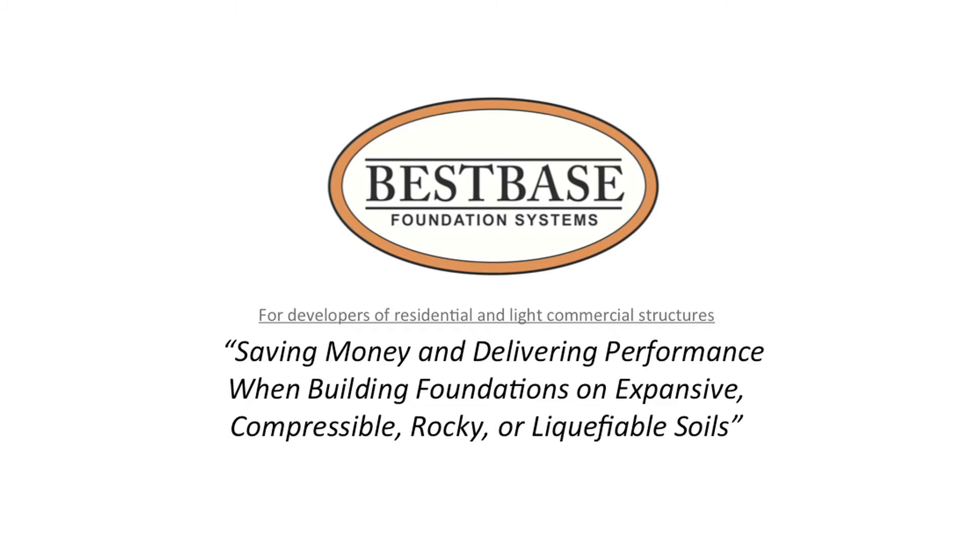Welcome everybody to this webinar entitled, Saving Money and Delivering Performance When Building Foundations on Expansive, Compressible, Rocky, or Liquefiable Soils. This webinar is especially for developers of residential and light commercial structures — both single and multi-family. My name is Tom Richards, and I work for Best Base Foundation Systems in the San Francisco Bay Area.